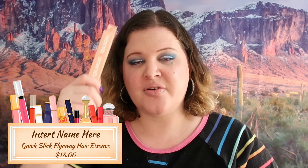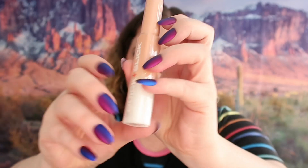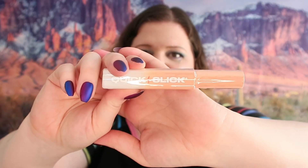The last item in this box is Quick and Slick Flyaway Hair Essence. So if you pull your hair in a ponytail and need something to slick it back and keep it from flying away, this would be the product. It retails for $18 and has a light peach scent. I'm not opening it because I'm not sure I'm going to use it - I don't really do the ponytail thing much because the waves in my hair make it a little uncontrollable sometimes.